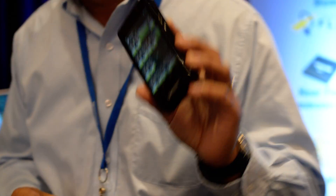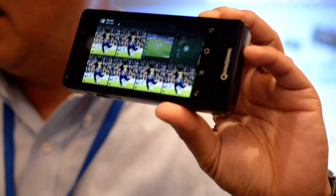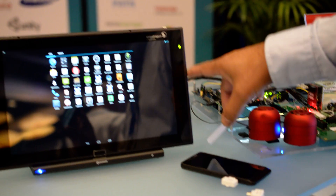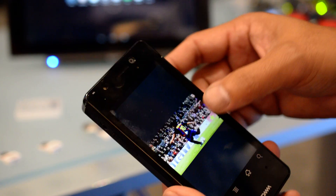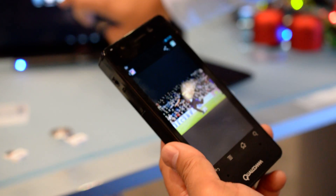I'm going to show you a demo here. We have the TransferJet IC already embedded into a microSD card, which is inserted into the Fluid Snapdragon phone. The microSD card is also inserted into the Snapdragon liquid tablet. I have a very big file I'm going to transfer from my smartphone to my tablet.